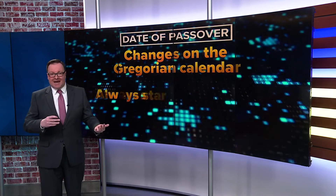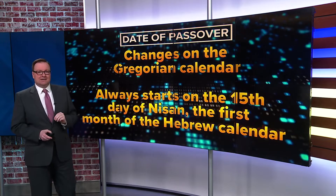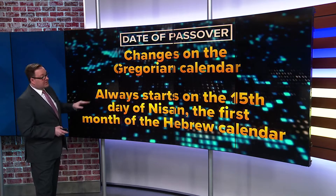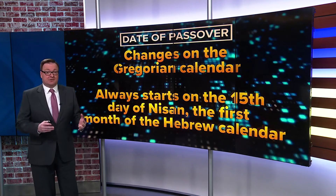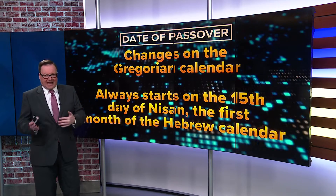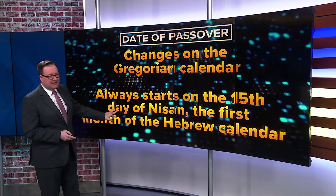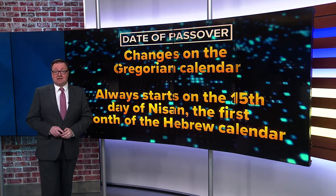Easter is also tied into Passover, and that changes on the Gregorian calendar. On the Hebrew calendar, Passover always starts on the 15th day of Nisan, which is the first month of that Hebrew calendar. The Jewish calendar uses a lunar cycle, and every few years they have to add another month to that calendar. It can be quite complex, but that's why Easter changes — all these different calendars we've been using for hundreds of years cause Easter to fall anywhere from March 22nd to April 25th.